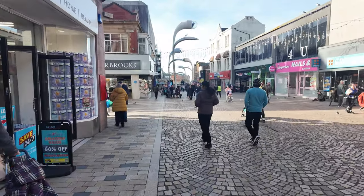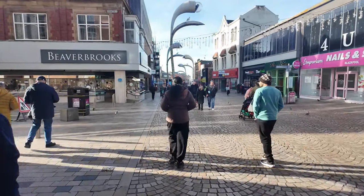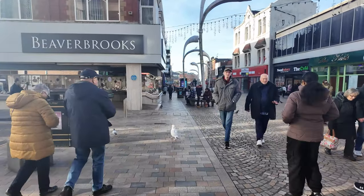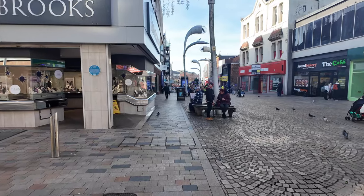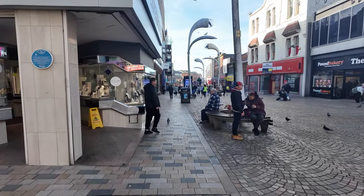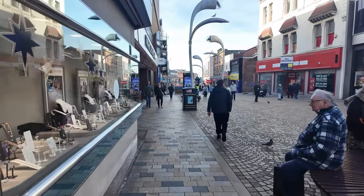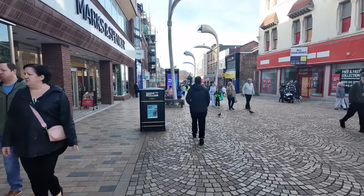We're going to head on to the promenade to have a bit of a look at the Christmas market and see any updates with that one, because I know they're working around the clock basically on that one. It's only four more days before it's fully open, so we'll have a quick look and a catch up along the promenade.